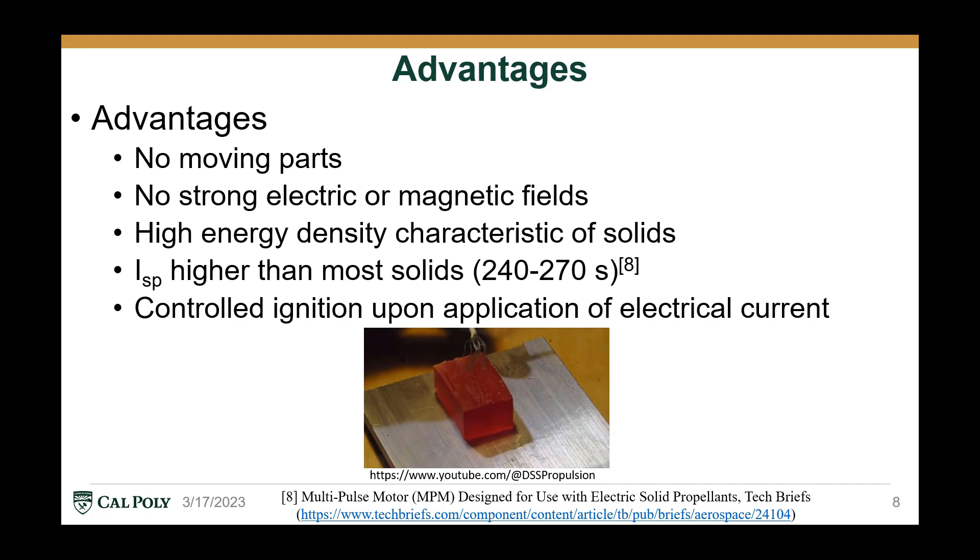There are several potential advantages of ESP thrusters. First, there are no moving parts in the ESP thruster — it's all static. There are also no strong electric or magnetic fields generated that could jeopardize other parts of the spacecraft. However, it still maintains the high energy density characteristic of solids, and in fact has a slightly higher ISP than most solids at 240 to 270 seconds at sea level. There is also a very controlled ignition upon application of an electrical current, which is displayed in the video below.